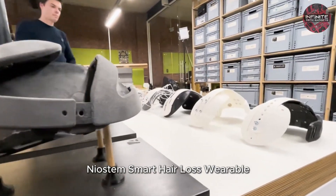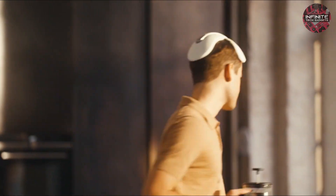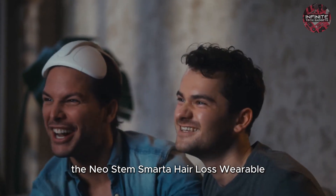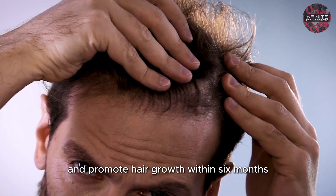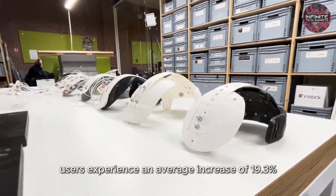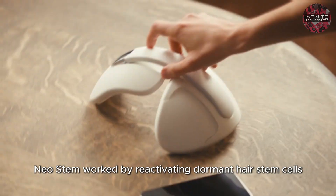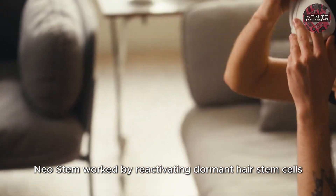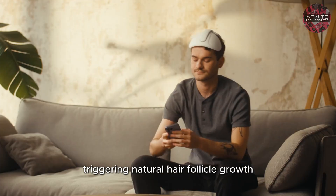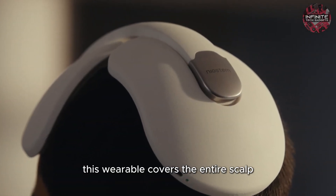Number 3: Neostem Smart Hair Loss Wearable. The Neostem Smart Hair Loss Wearable is an innovative device designed to reverse hair loss and promote hair growth within 6 months. Proven effective in human trials, users experience an average increase of 19.3% in hair density and 9.1% in hair thickness. Neostem works by reactivating dormant hair stem cells through bioelectrical stimulation, triggering natural hair follicle growth.